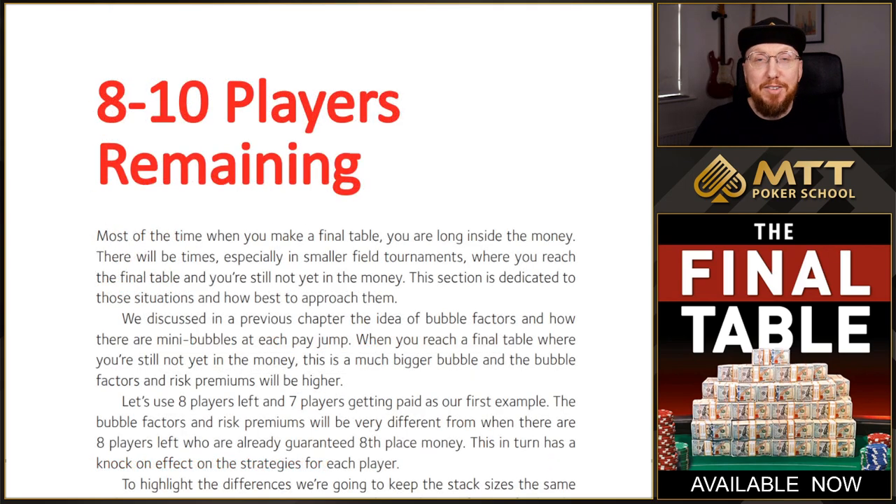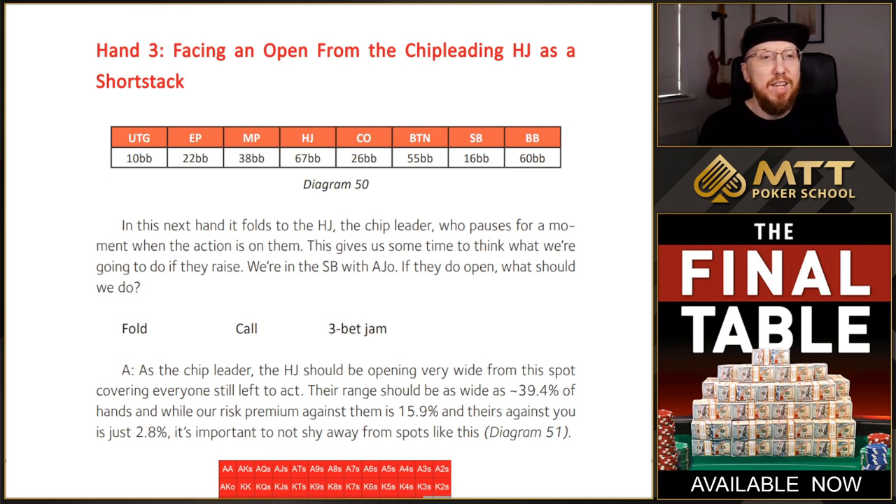This book is all about final table strategy — the name of the book is The Final Table. But I wanted to find a way of working in some bubble strategy to explain the difference between bubbles and what happens when everyone's already in the money on a final table. If you play on some of the smaller sites or play smaller fields live, there could be a situation where you arrive on the final table but you're not yet in the money. So I started the book with some of those examples — eight to ten players left but not yet in the money, and then eight to ten players left but you're already in the money.